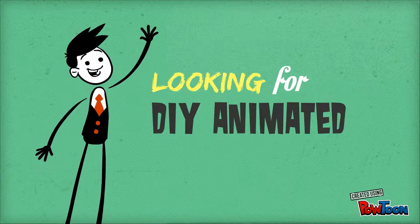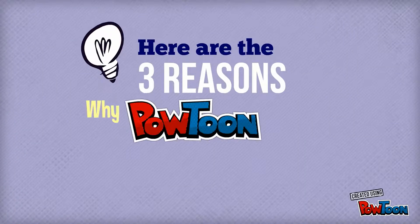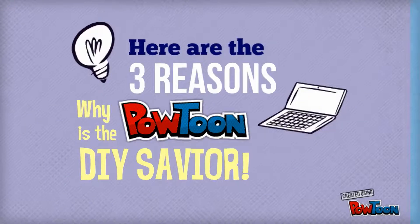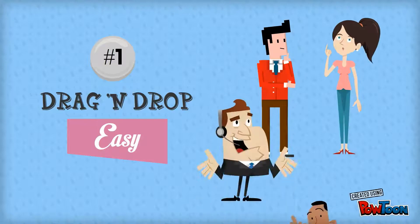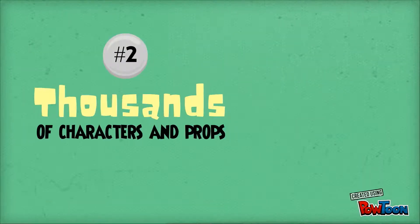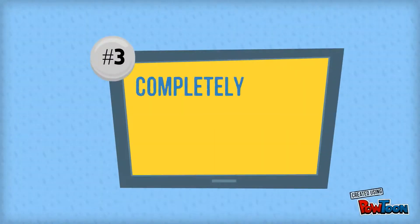Are you looking for the best do-it-yourself animated presentations? Well, you've come to the right place. Here are the three reasons why Powtoon is the do-it-yourself savior. Number one: it's non-techie, drag-and-drop, super easy — you'll love it. Number two: you have a range of choice with over thousands of characters and props to use.